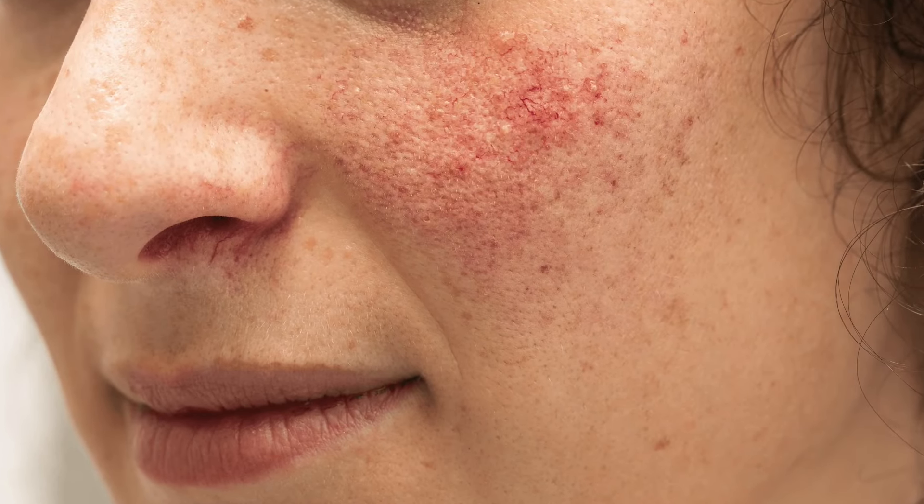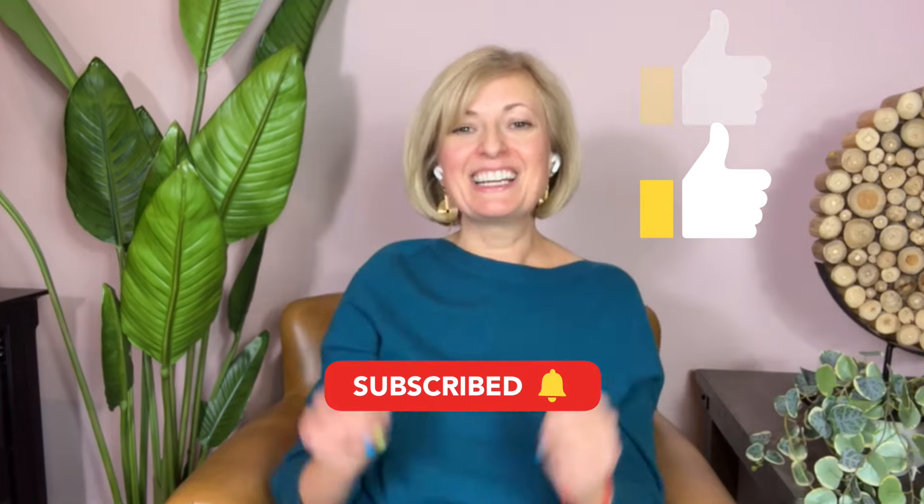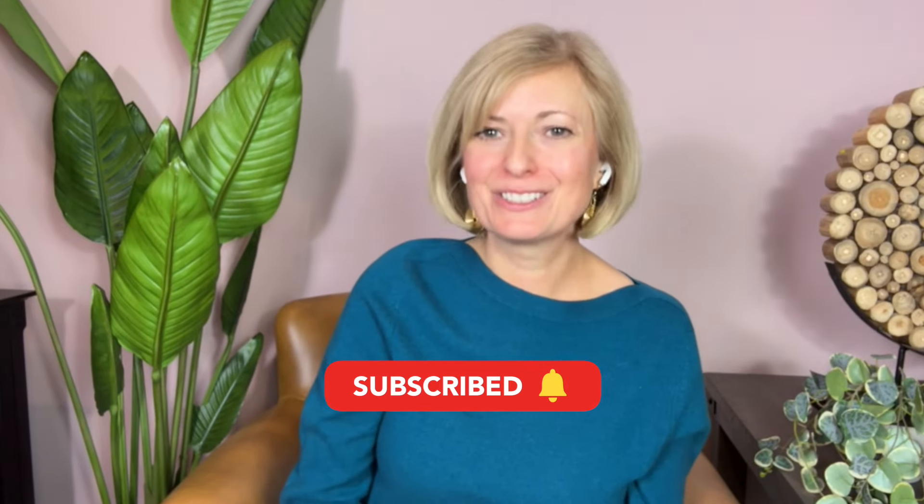Understanding rosacea and addressing sensitive skin requires patience and the right products. By incorporating gentle yet effective products from SkinCeuticals and Dr. Babor Pro into your skincare routine, and considering appropriate professional treatments, you can manage and soothe your skin effectively. If you enjoyed this video, please subscribe, like, and comment, and I will see you soon.